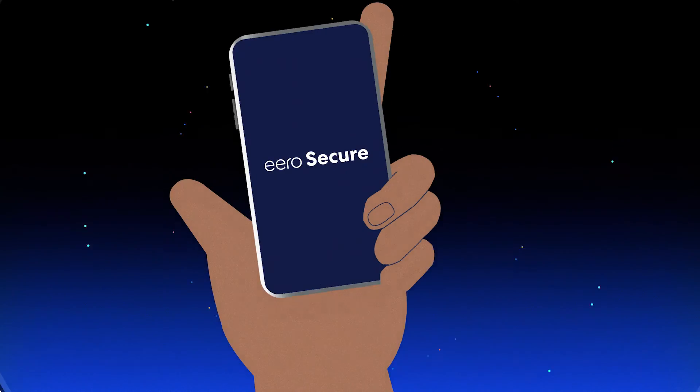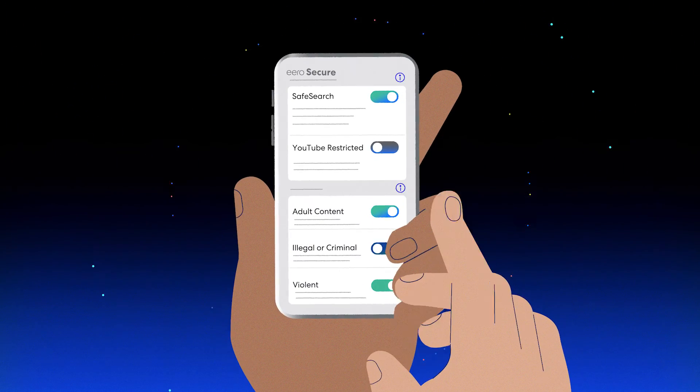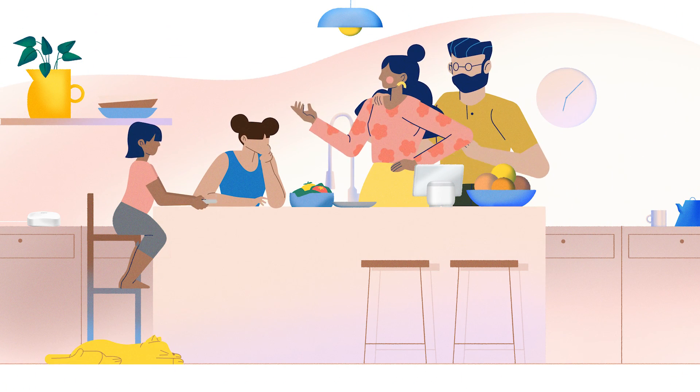Helping to safeguard your customers' online activities is Eero Secure, with advanced threat protection, parental controls, and content filtering to help provide an internet experience that's more secure and more enjoyable.